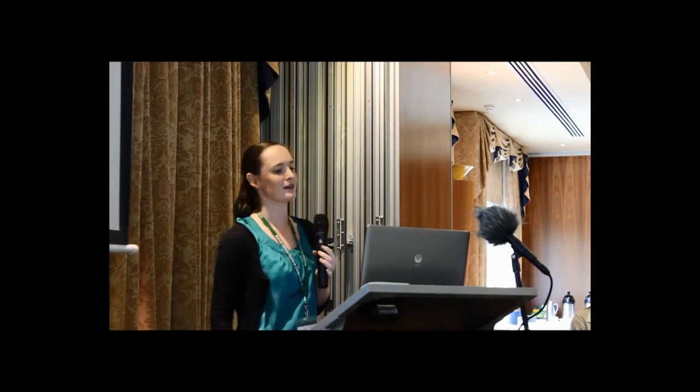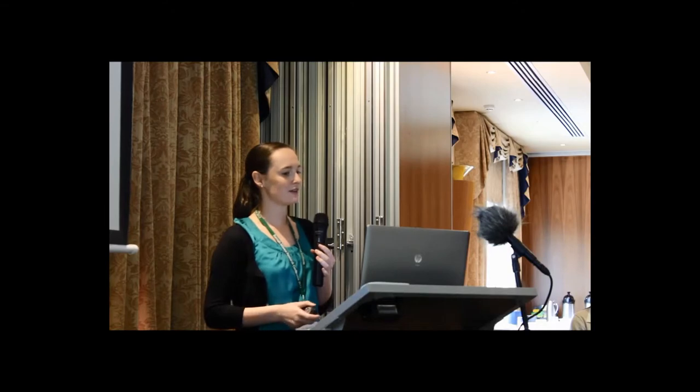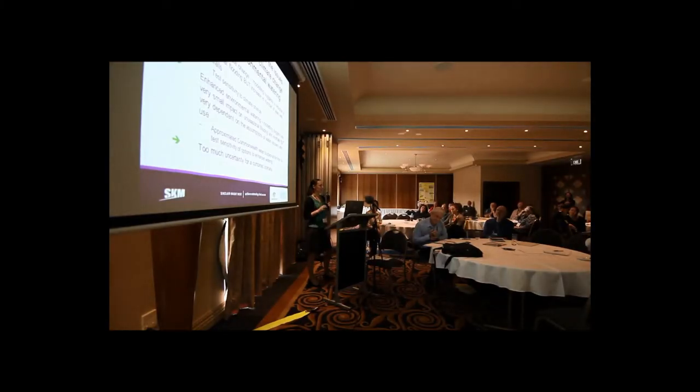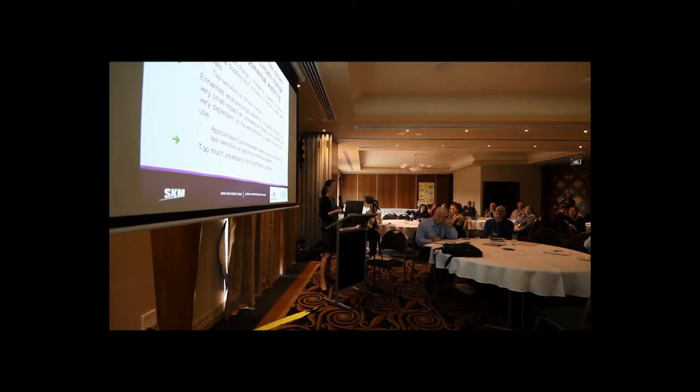We often get asked whether this problem will just go away under climate change or with enhanced environmental watering, so we did investigate this. To test sensitivity to climate change, we looked at a 2030 dry scenario and found it did result in a reduction in unseasonal flooding. But the number of years for shortfalls actually increased because there are still large demands downstream and storage upstream, so it remains a problem. We also looked at an enhanced environmental watering scenario — modelling suggests that won't have much of an impact, but it's very sensitive to where water is recovered from and how it's used, making it hard to quantify at this stage.